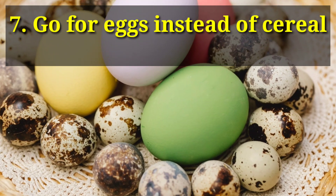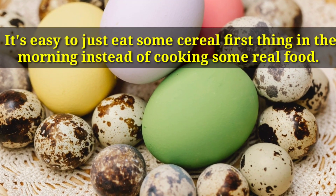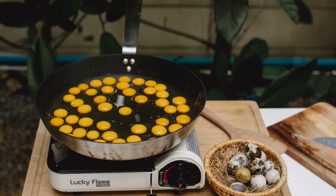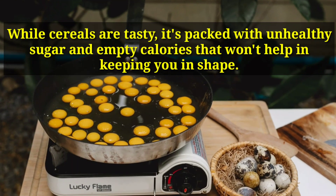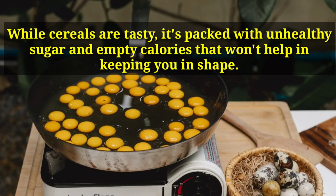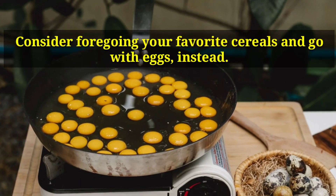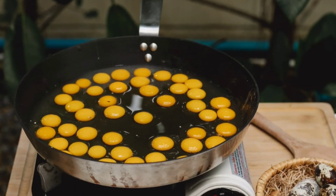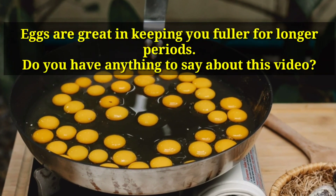Number 7: Go for Eggs Instead of Cereal. It's easy to just eat some cereal first thing in the morning instead of cooking real food. While cereals are tasty, they're packed with unhealthy sugar and empty calories that won't help in keeping you in shape. Consider foregoing your favorite cereals and go with eggs instead — eggs are great in keeping you fuller for longer periods.